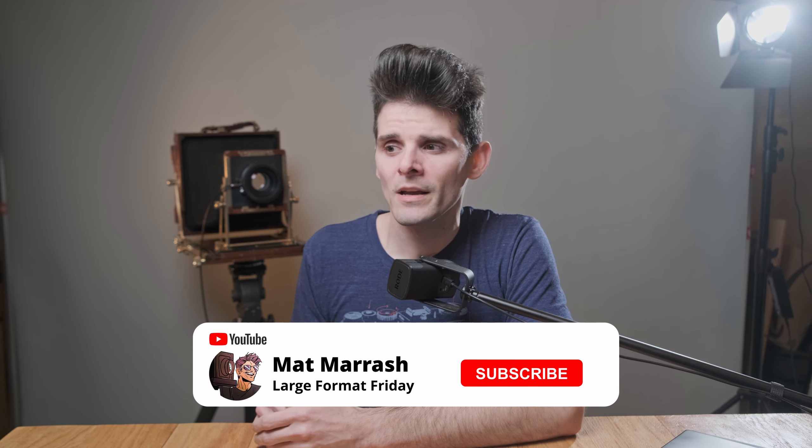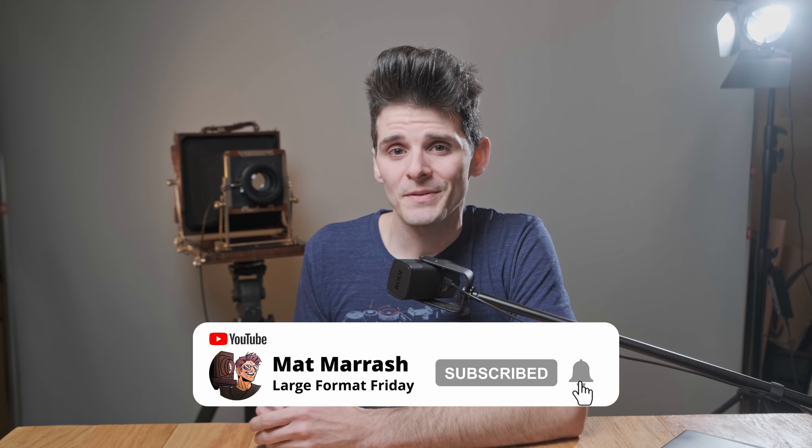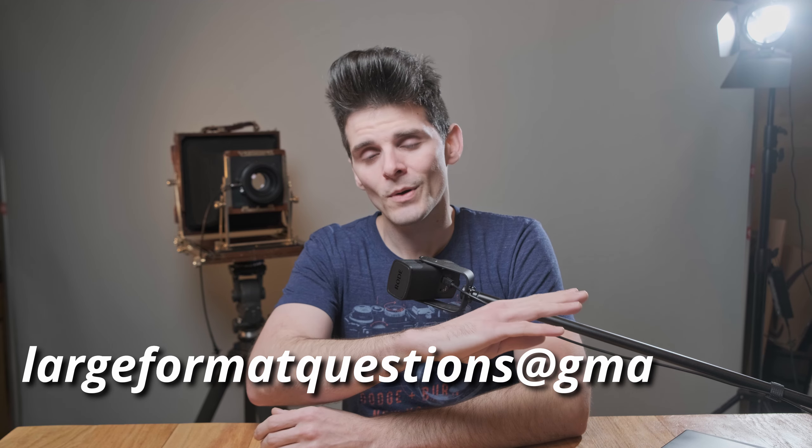Thanks for stopping by today. This isn't like a standard type video, but if you like this, go ahead and let me know. And if you haven't subscribed to the channel yet, each and every Friday we're going to be here and we're going to be talking about something large format. Oh, and by the way, that little spot meter I had holding up to my eye — that's the Reveni Labs spot meter, launches very soon on Kickstarter. You're going to see a full overview video here on the channel. So thanks again for stopping by. If you have any questions about the large format photographic process, feel free to drop those down below in the comments, or you can always hit me up with a long-form question at largeformatquestions@gmail.com. And we'll catch you next week for more LFF.